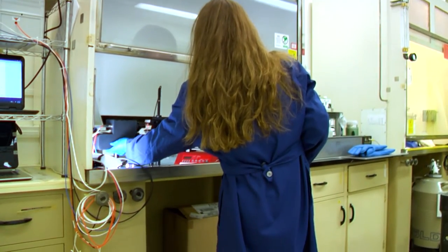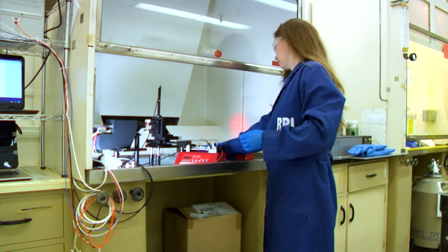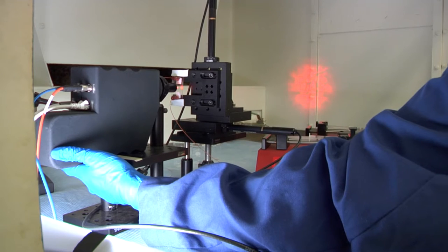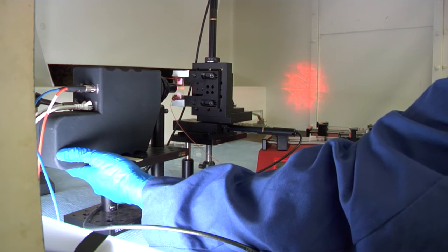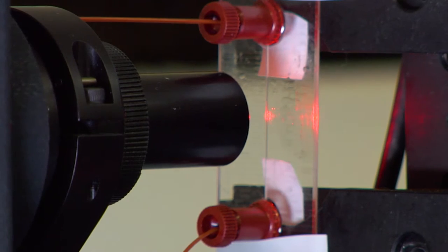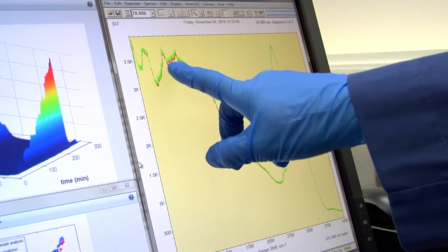We're also looking at process monitoring at different scales — not just at the centrifugal contactor scale or commercial scale, but also down to the microfluidic scale where we can truly reduce the volume down to the nanoliter scale and still measure quantitatively. That reduces the volume of waste and also the dose to personnel, to equipment, and to the environment.